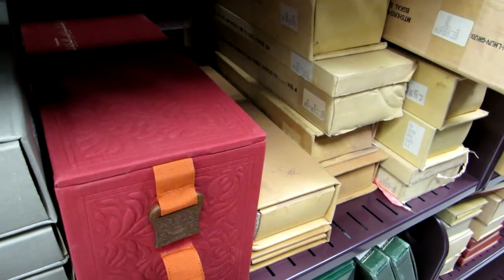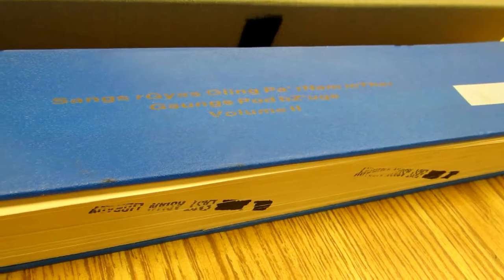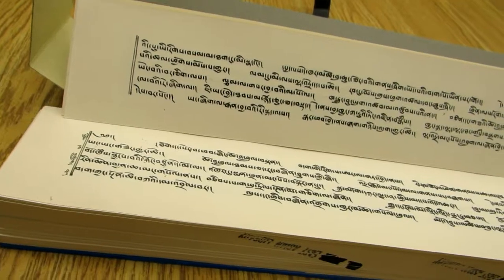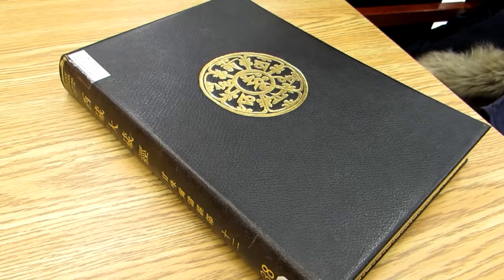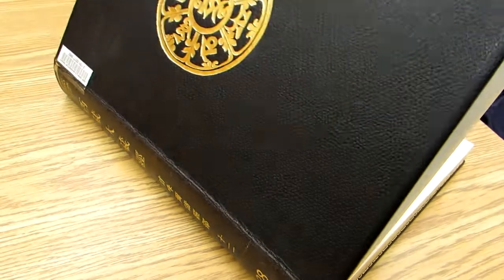We also have Tibetan collections that we have been building recently in collaboration with Columbia University. We have the Pecha collections and reference serials. Right now in Canada, I think we're the only university developing comprehensive Tibetan collections.